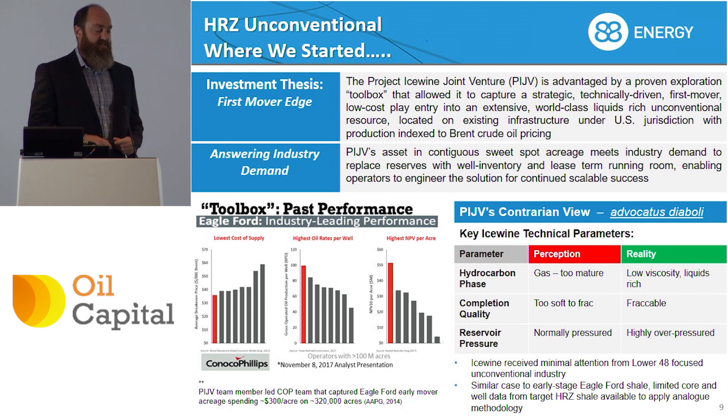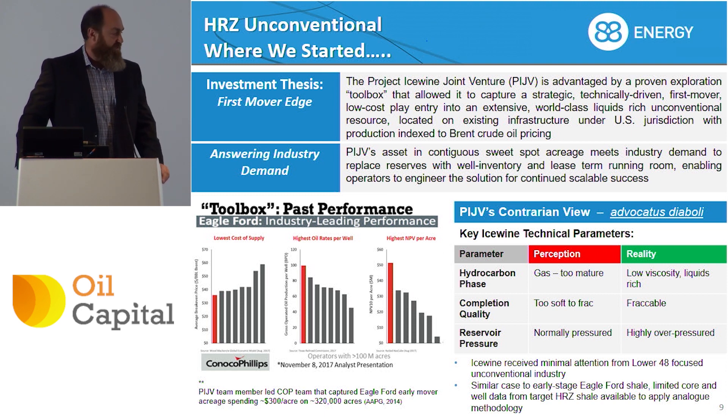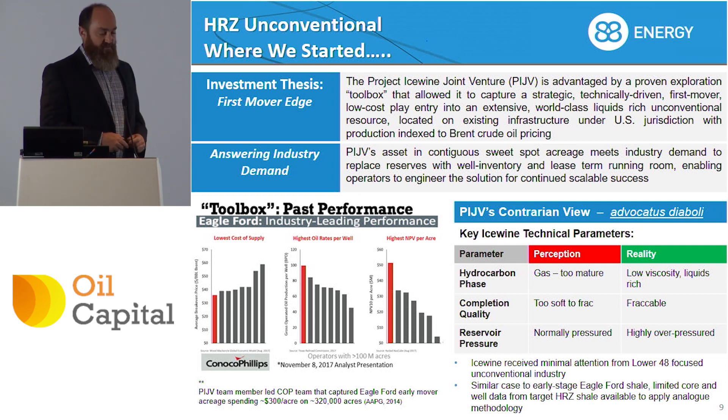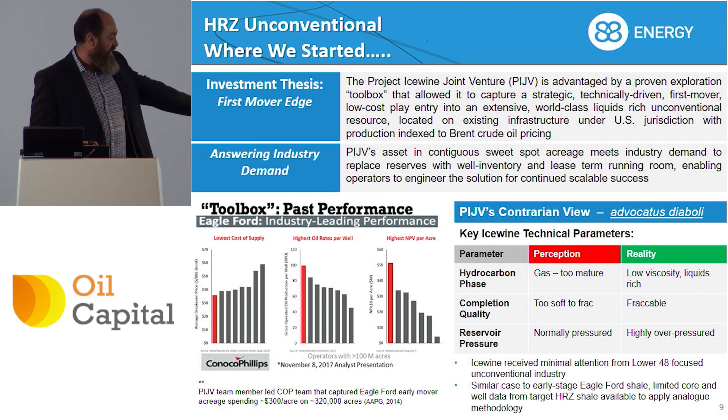When we first started this project, there was a legacy view — and you often see this in the oil and gas industry — that that's been explored, there's nothing there anymore, or that's the wrong spot. The acreage was perceived to be in a gas window, which is obviously useless in Alaska at the moment. The reservoir was considered too soft to frack because it does have a little bit of clay in it, and it was also perceived to be normally pressured. We now know that it's highly over-pressured, we were able to execute a very effective frack job, and we know that we're in the right hydrocarbon phase — a low viscosity volatile oil phase.